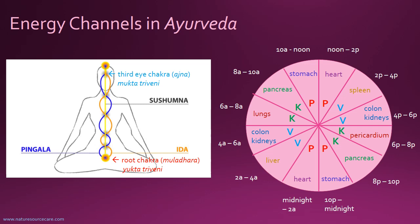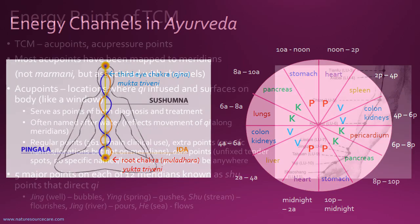On the right is the Ayurvedic organ clock. You can see it's different from TCM — different organs and different time categories. Each category goes by two-hour increments, so there are 12 of these. In the middle you have P, P, V, V, K, K — those relate to Pitta, Pitta, Vata, Vata, Kapha, Kapha — the three main energetic types. Pitta translates loosely as fire, Vata as air, and Kapha as earth. From 10 AM to 2 PM is Pitta time: the first two hours is stomach time — a good time to eat lunch — and from noon to 2 is heart time. You can compare and contrast that with the TCM clock.